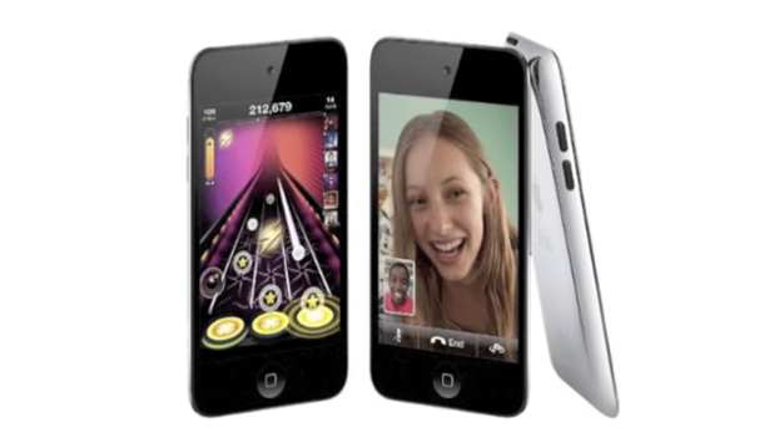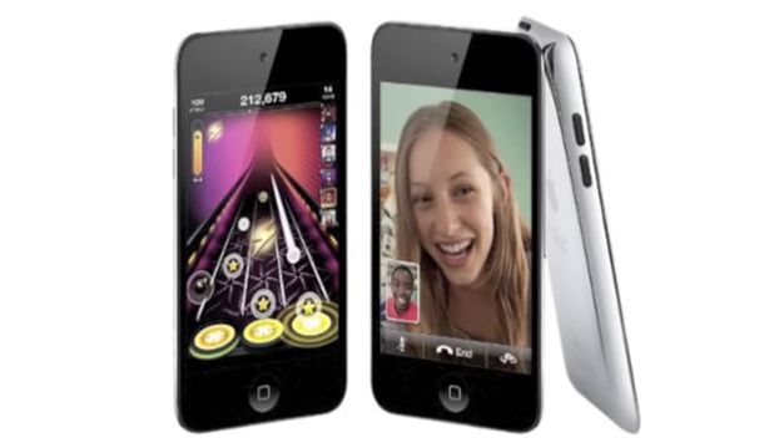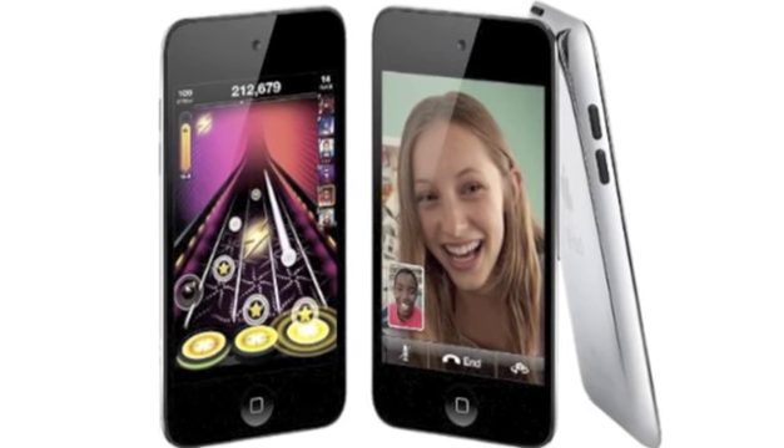It also features both a front-facing camera with a 640 x 480 resolution, and a rear-facing camera with a 1280 x 720 resolution that records 720p HD videos.